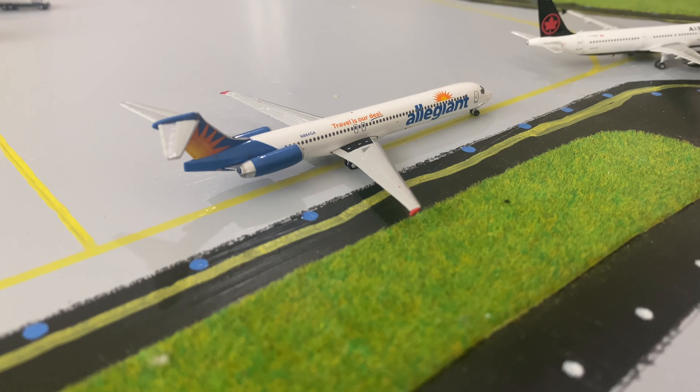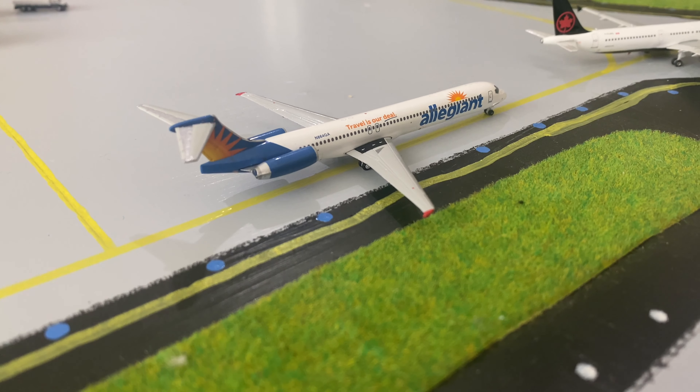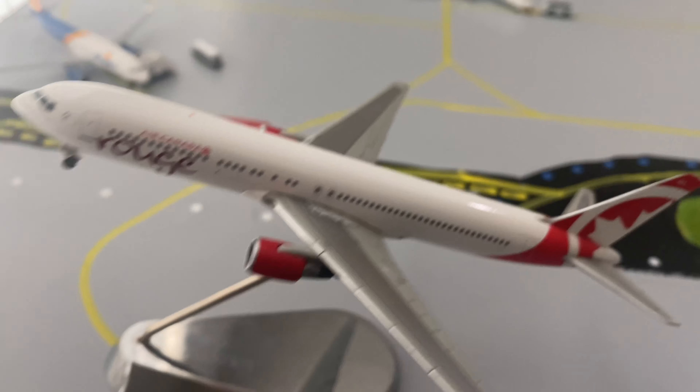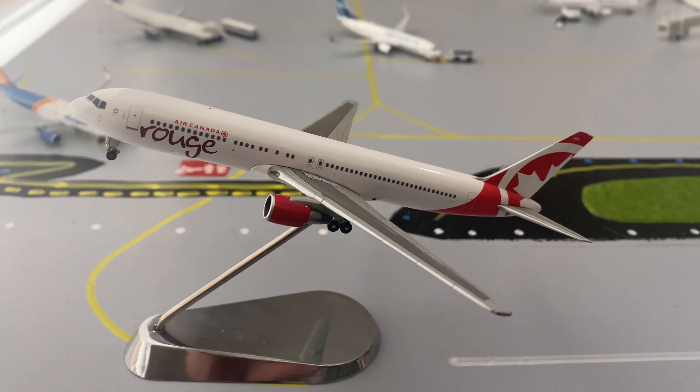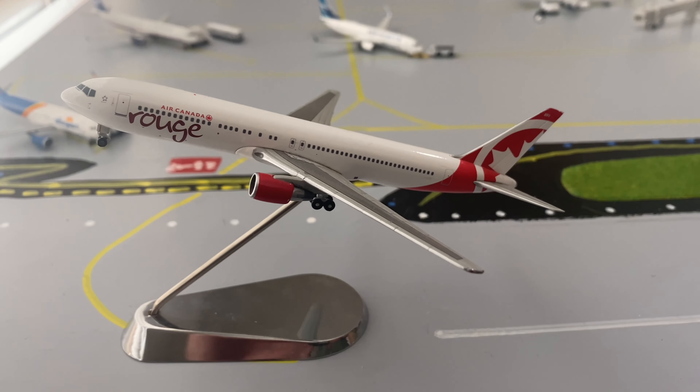Just a quick reminder that there will be a route request form in the description — fill that out for a chance to be given a shout out in my next airport update. Over here we have an Air Canada Rouge Boeing 767 that has just taken off and will be heading out to Mexico City.